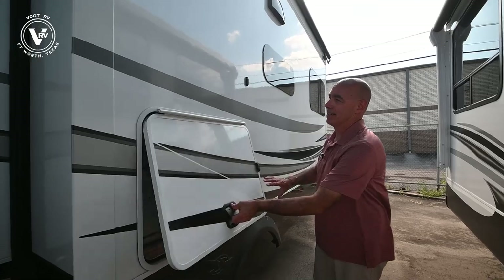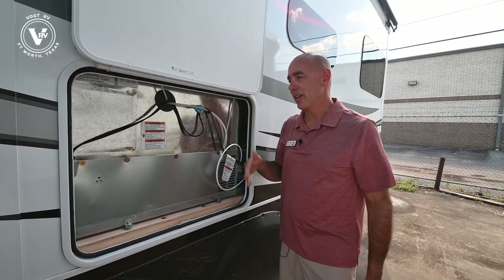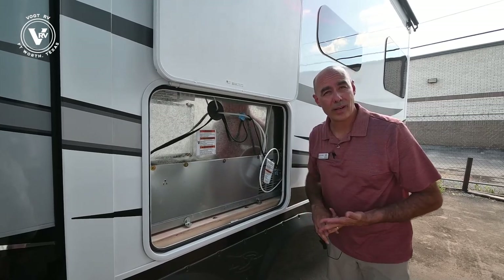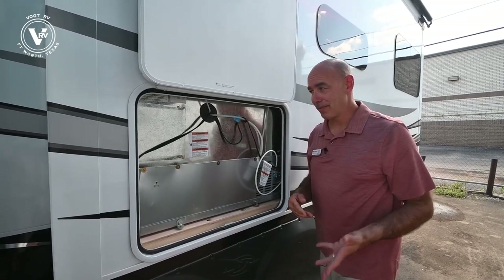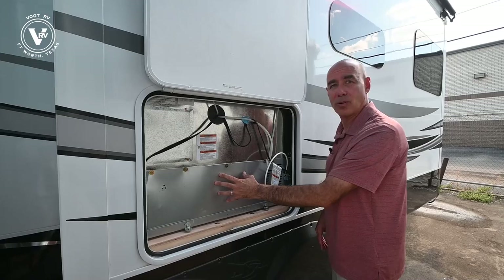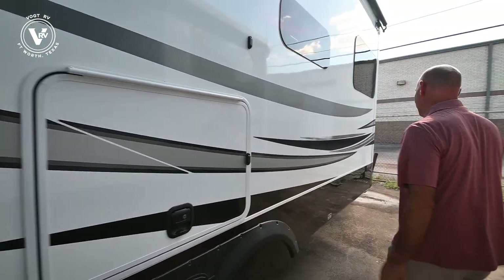What's behind door number three? It's the access door to the back of your residential refrigerator. Chances are you're not going to need to open this door very often, but if you do need to access the back of the refrigerator for maintenance items or winterizing, here it is. If you ever did have an issue and a technician from Whirlpool needs to come out, instead of pulling it out from the front side of the coach, you can access it back here and get to the integral parts of the unit. You're probably going to close that and keep it locked most of the time, but it's there if you need it.